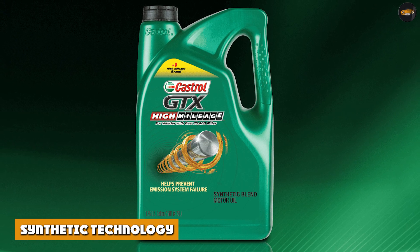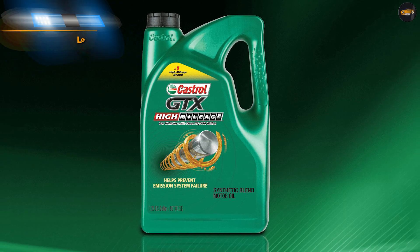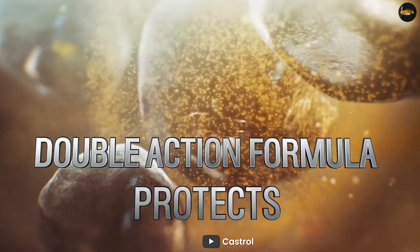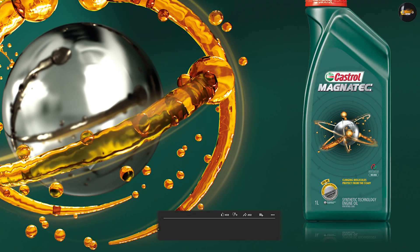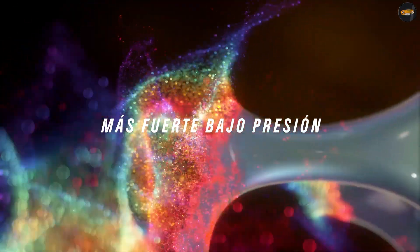Synthetic technology. Castrol motor oils use a proprietary blend of synthetic base oils and advanced additive technology to provide superior performance and protection. This allows for better resistance to high temperatures, improved fuel economy, and extended drain intervals compared to conventional motor oils.